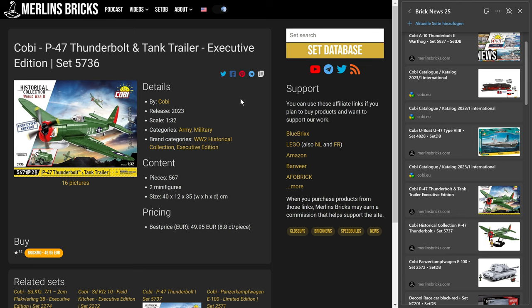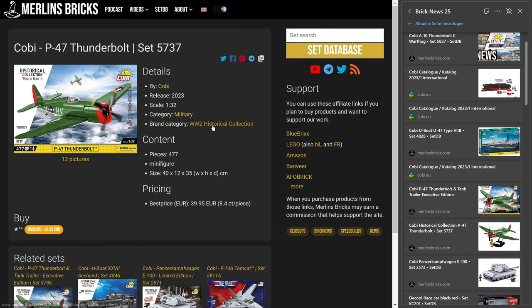There will also be a P-47 Thunderbolt. They have two versions: the executive edition, set 5736, which also includes a tank trailer — 567 pieces, two minifigures. And the standard edition, set 5737, also a P-47 Thunderbolt with 477 pieces — without the tank trailer and with only one minifigure, just the pilot.